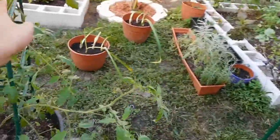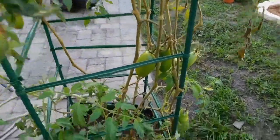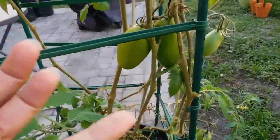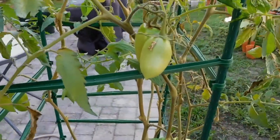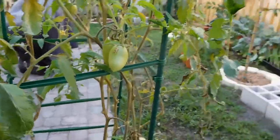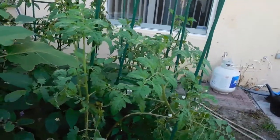These look like they're starting to turn from green to that lovely ripe color - it actually has a little hint of color, which is exciting. I keep getting this scarring at the top of my tomatoes and I'm not really sure what's causing that, but it's only this one tomato.